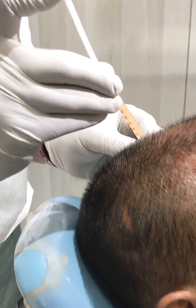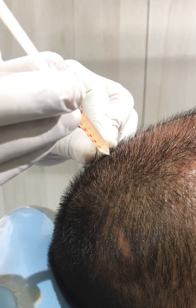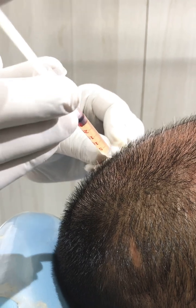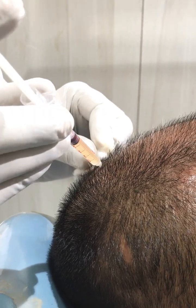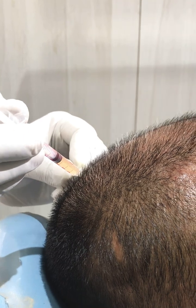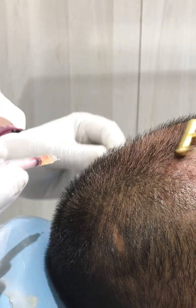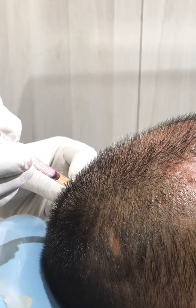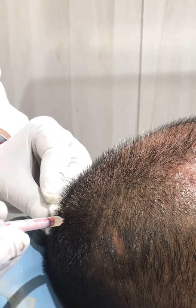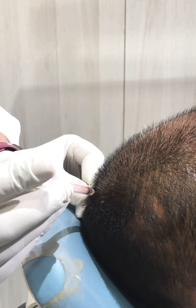It is an office procedure — the patient can easily come, take the procedure, and go back to work. Patients on treatment will get good results. For patients who have already undergone hair transplant surgery, PRP is also recommended, and they come for PRP therapy every three to four months.